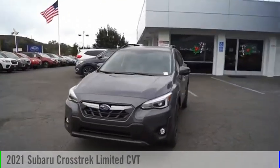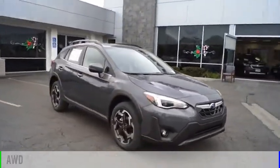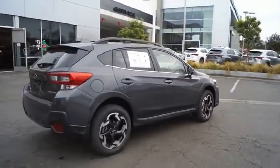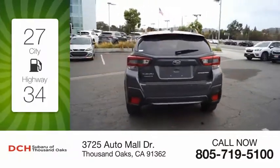We are pleased to show you the 2021 Crosstrek. This vehicle is powered by an all-wheel drive, four-cylinder, 2.5-liter engine, and comes with a continuously variable transmission. Great fuel efficiency saves you money by requiring fewer trips to the gas station.